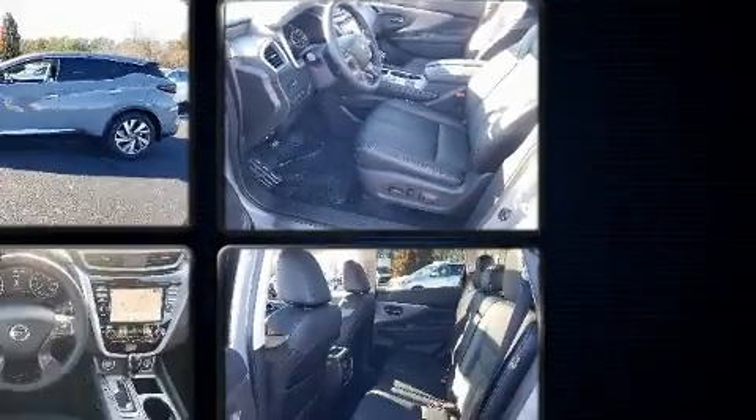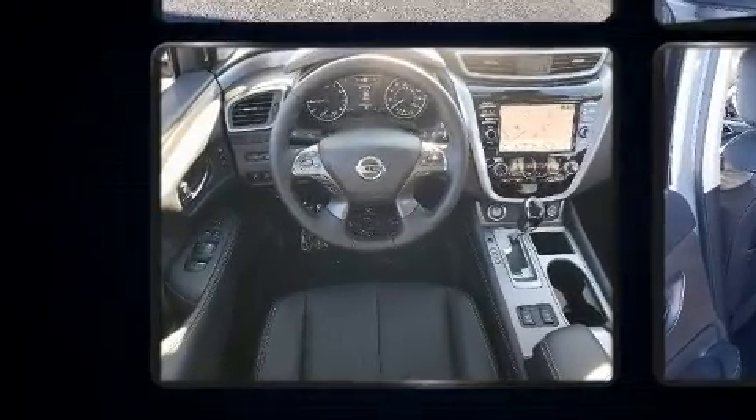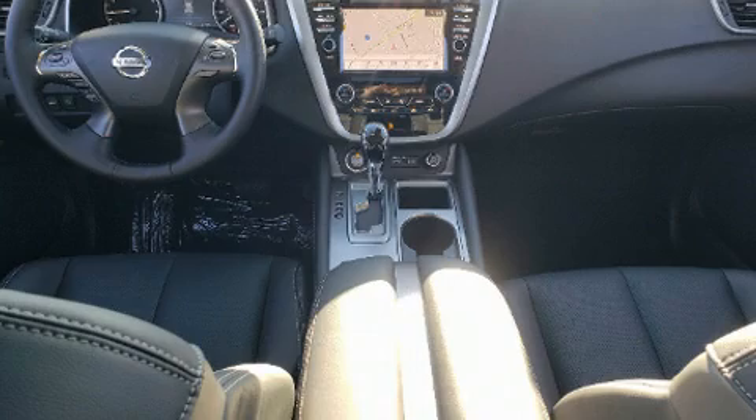All of the premium features expected of a Nissan are offered, including a tachometer, a built-in garage door transmitter, a power seat, lane departure warning, and a split-folding rear seat.